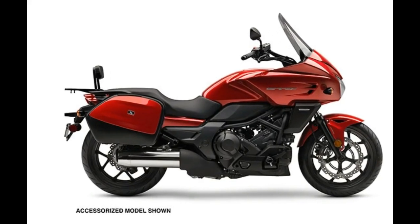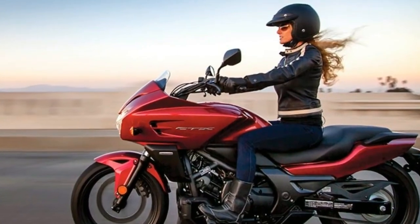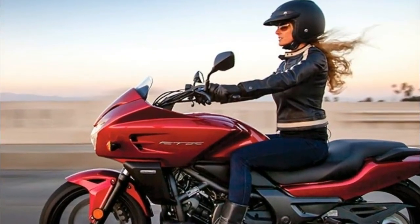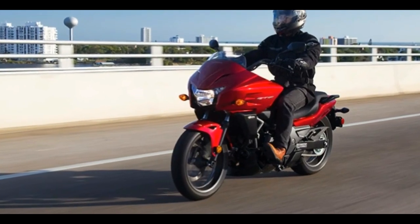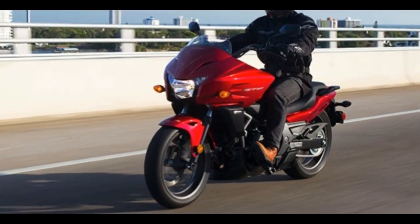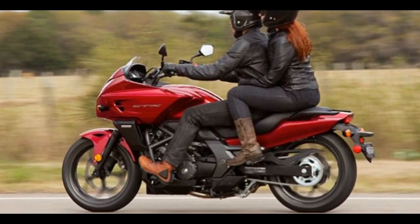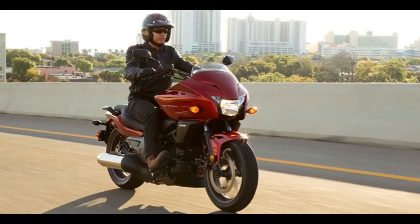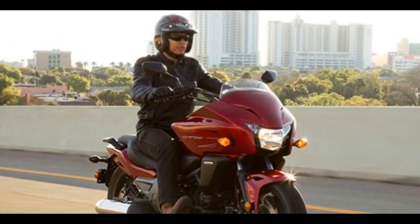2017 Honda CTX700DCT review. The open road has never looked more inviting than when you're rolling along on the Honda CTX700DCT. Made for travel with an efficient fairing and windscreen up front, it boasts features that make it an ideal partner for exploring all that the open road can offer.